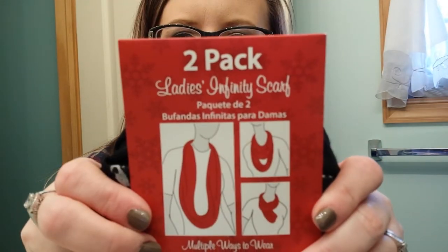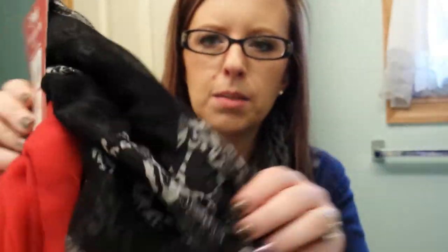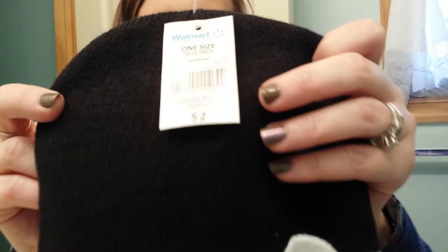And then some of the sale items. They had these scarves - they're a two-pack, they were four bucks, and they're two infinity scarves: a black one with skulls on it and then just a plain red. That was a Black Friday deal. And then I found this little cute beanie - it's black and white for $2. They had scarves and gloves to match, but I just wanted the hat.